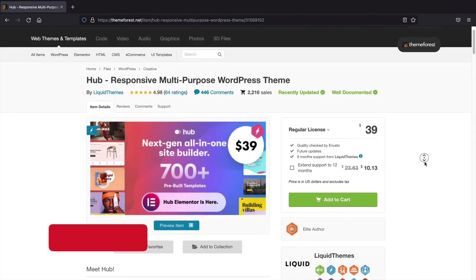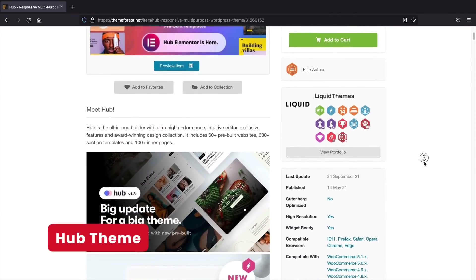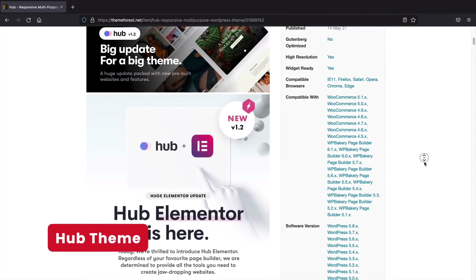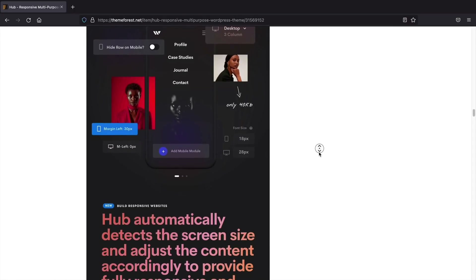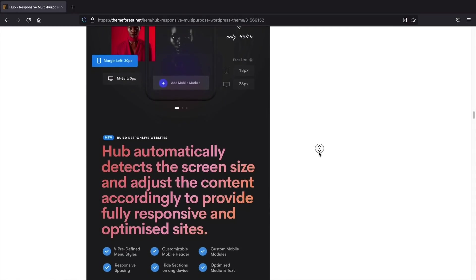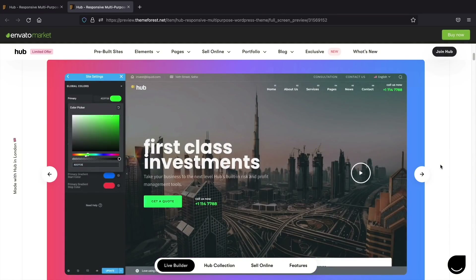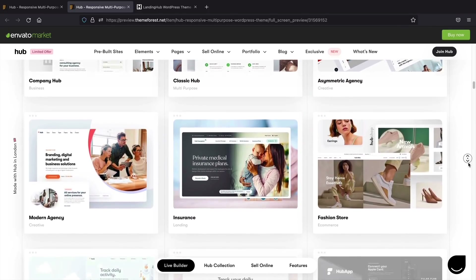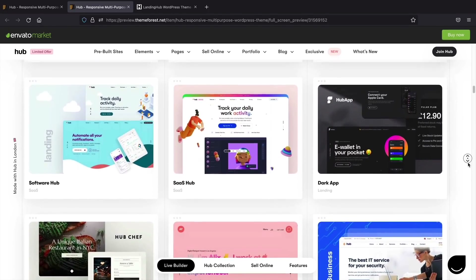Next up, the Hub theme. This theme came out in June and three months later it's really climbing the ranks of Envato. The theme has over 600 block sections, 60 templates, their own visual editor, a dynamic mobile builder for different resolutions and screen sizes, a mega menu builder, and an off-canvas menu builder that you can fully design and customize. It also has different product layouts and WooCommerce integrations that just look great. Overall, this theme looks really promising and if you're looking to switch, it's definitely worth a look.